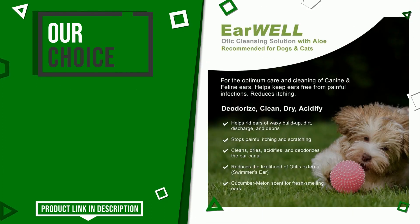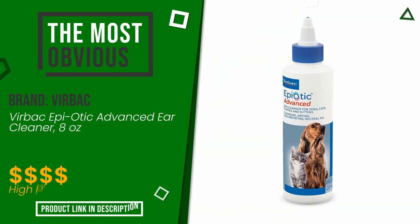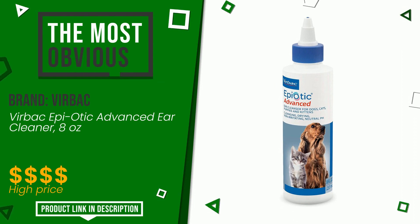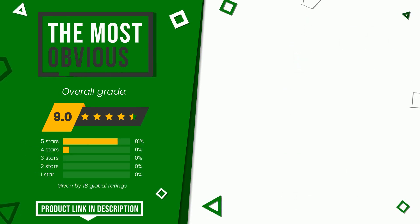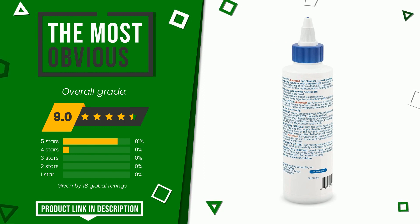The final rating assigned to this Virbac article is 9 out of a total of 10. It is the most discounted of this selection. It is a very efficient and versatile product that offers unique performances. If you are looking for more information and want to see the updated price of this product, check the link in the description below the video.